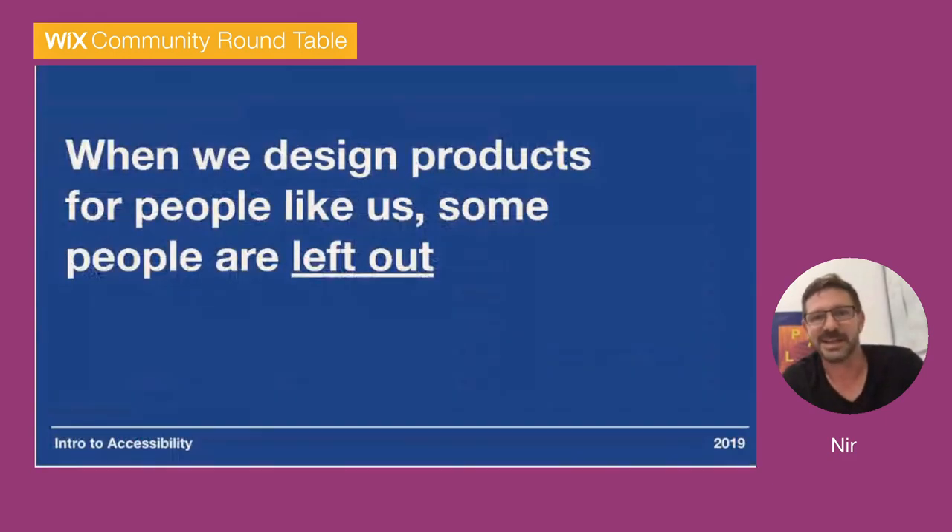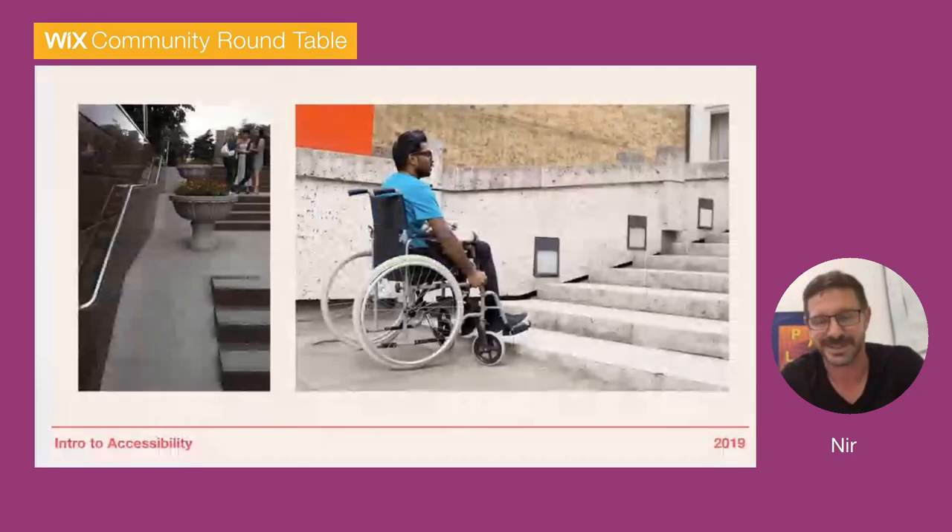The key point is that when we design products for people like us — for websites, for people like us — we leave some people outside. We don't think inclusively. If we don't think about everyone, some people are left out, and it's not a nice thing to do.